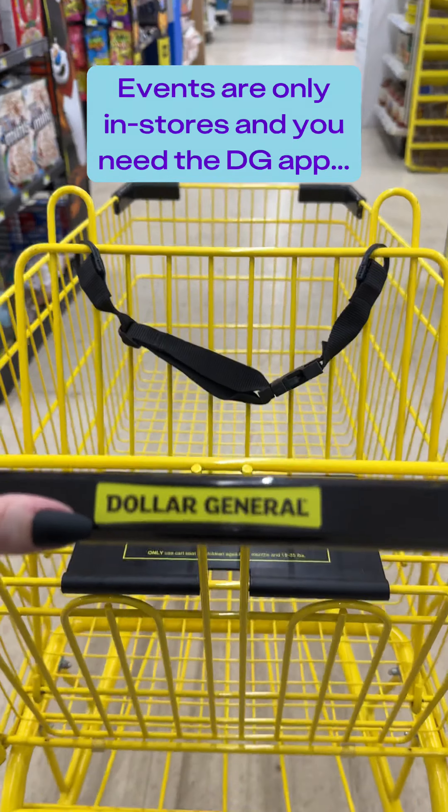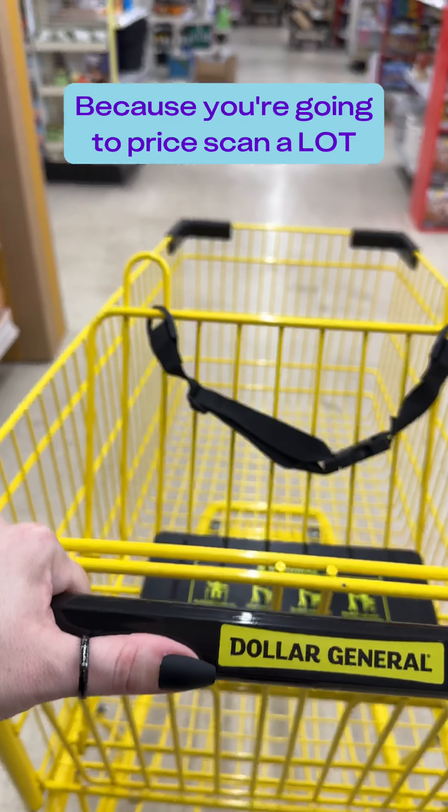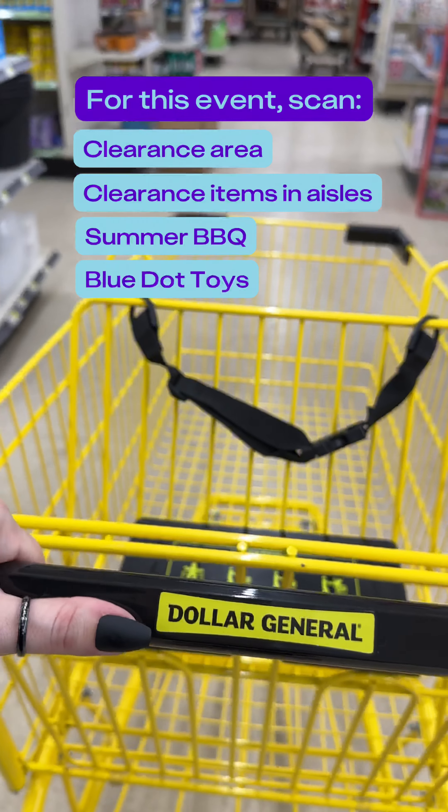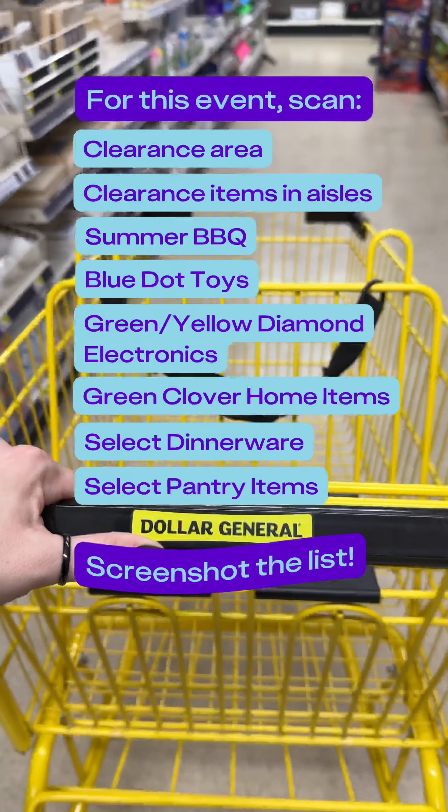First and foremost, this is in-store only and you're going to need the Dollar General app because you're going to be price scanning a lot, but it's going to be worth it, I promise. For this particular event, here are the suggested areas that you're going to want to scan in. Screenshot this list so you have it for your trip.